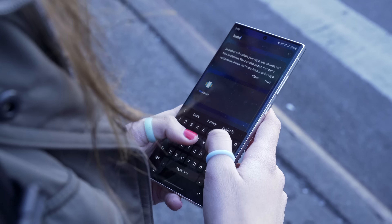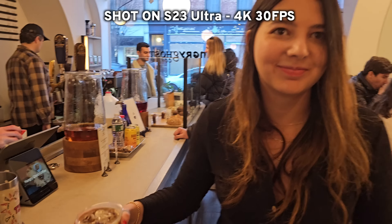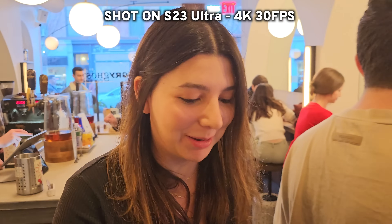We're getting a little bit of a late start on the day. It's 4:42 p.m. The S23 Ultra is starting this video at 76%. This one does not look that amazing, I will be honest.